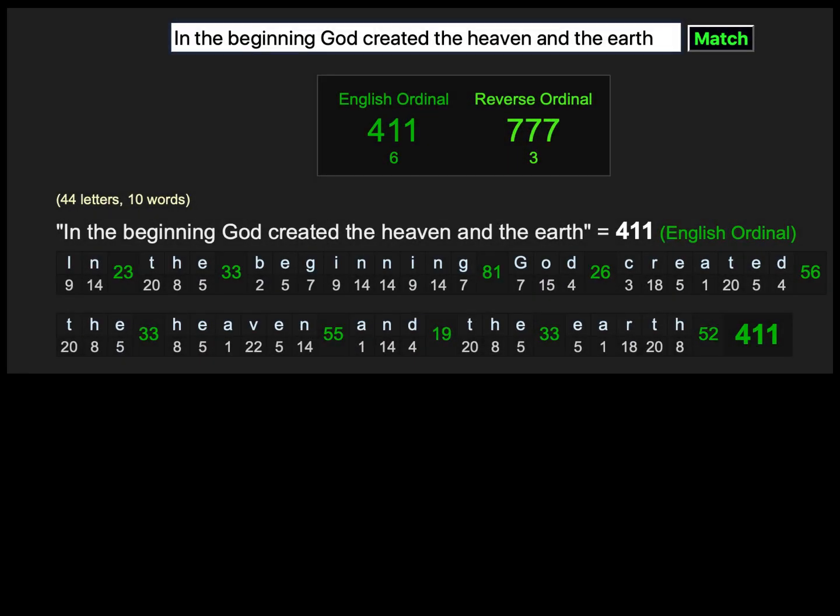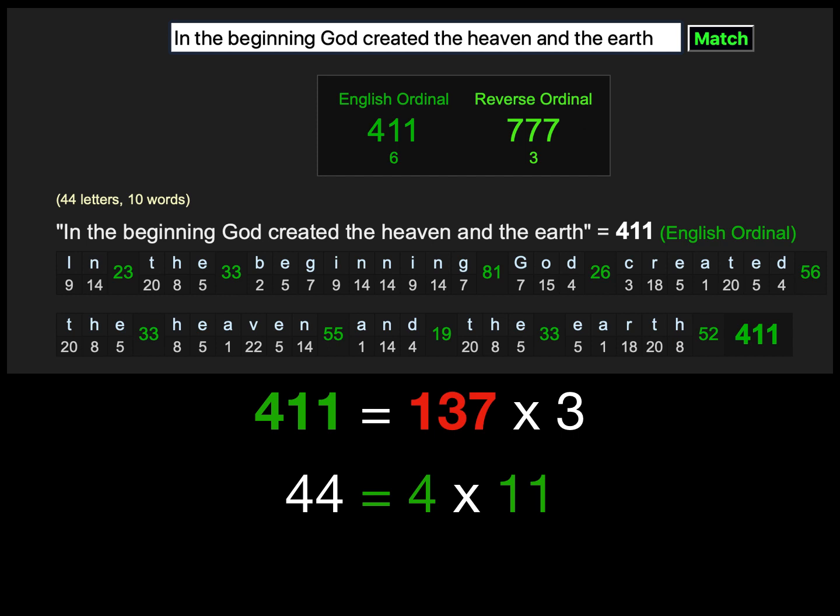In simple ordinal English gematria, 'In the beginning God created the heaven and the earth' has a value of 411, which is 137 times 3. There are 44 letters in Genesis 1:1 in English, and 44 is 4 times 11 — showing that 4-1-1 pattern again. Using reverse ordinal gematria, where A equals 26 and Z equals 1, we get the repdigit 777, which is 37 times 3 times 7.